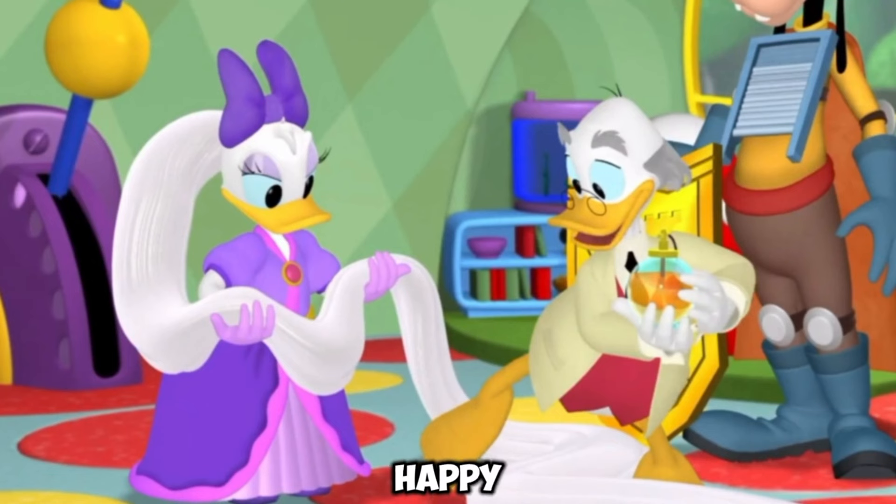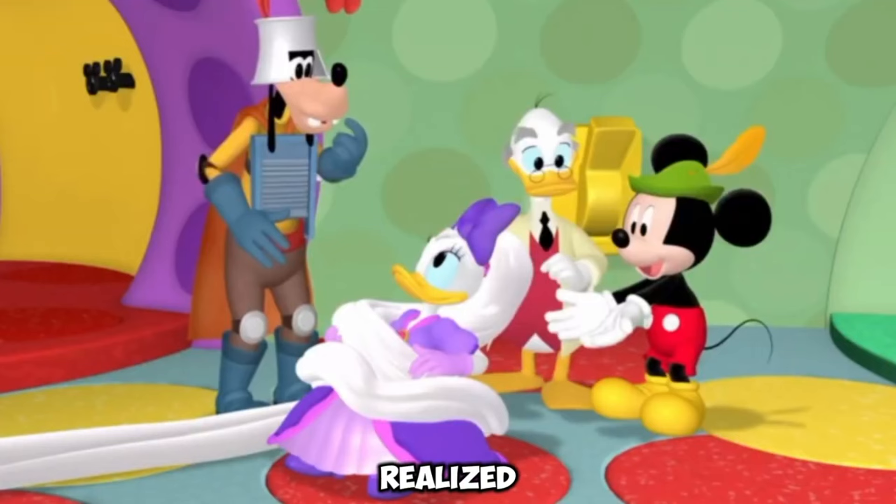At first she was very happy that her ponytail was so big, but after a while she realised that such a big ponytail was becoming a problem.